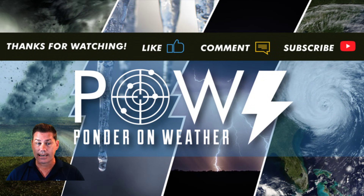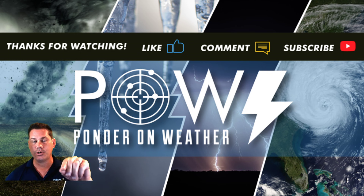I appreciate you all watching. Please like this video, leave your comments below, and don't forget to subscribe to my channel to catch the latest updates where I protect you before and after the storm.